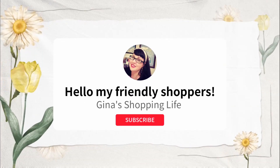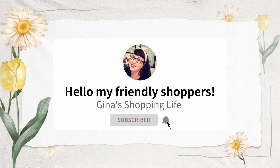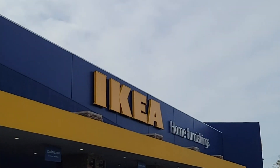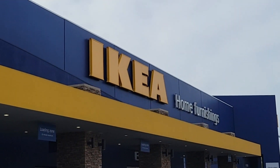Well hello my friendly shoppers and welcome back. Happy New Year and we are shopping at IKEA today. We haven't been in store for a while so we want to see what is new.